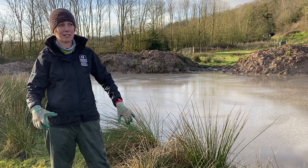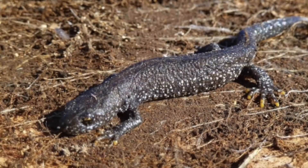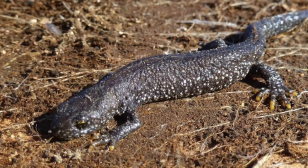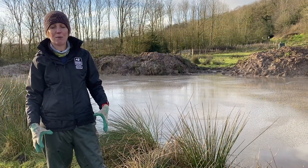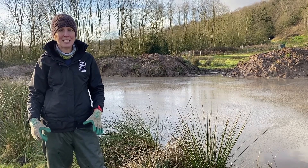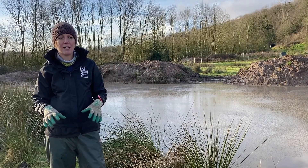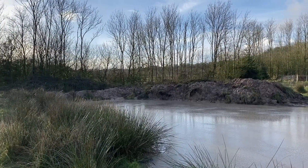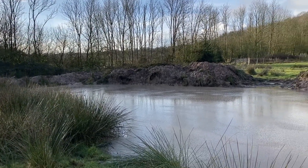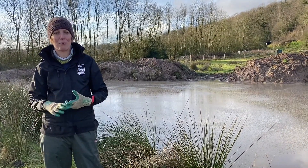These ponds are primarily being dug for Great Crested Newts. This is a European protected amphibian and we have them in the reserve, which is brilliant. We find them on the land — they're terrestrial for much of the year — but they do need ponds to breed in, much like a frog or a toad. They're quite specific: they like a certain size of pond and they like ponds without fish.